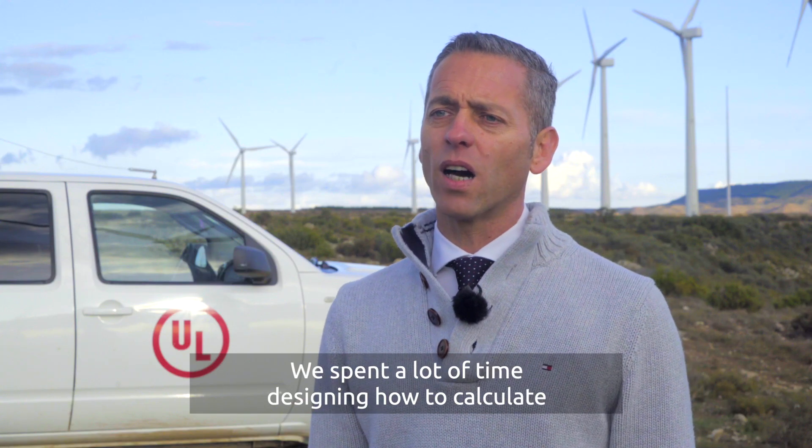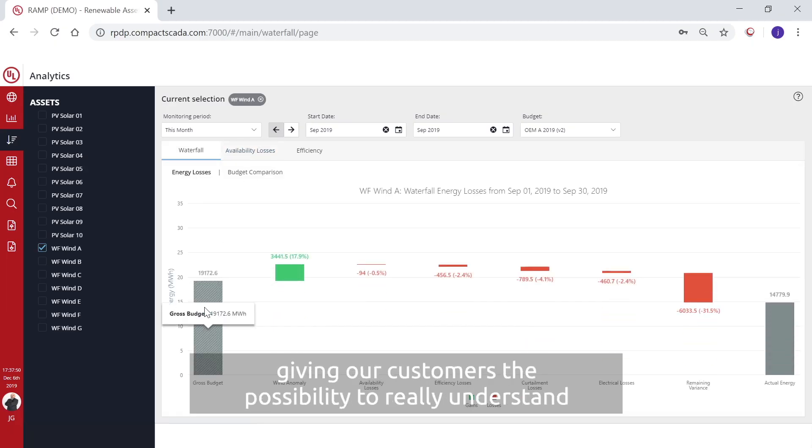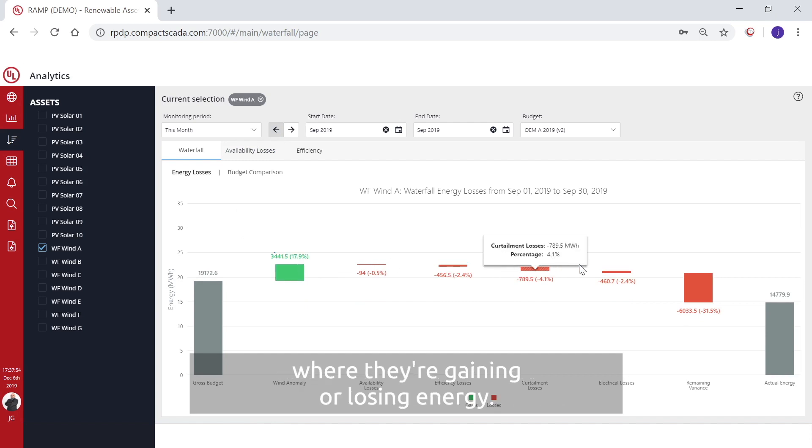We spent a lot of time designing how to calculate very detailed energy and losses waterfalls, giving our customers the possibility to really understand whether they're gaining or losing energy. It's our star feature — we call it analytics.